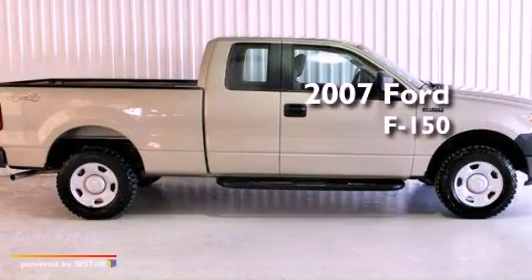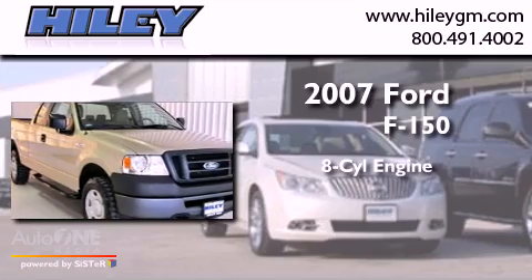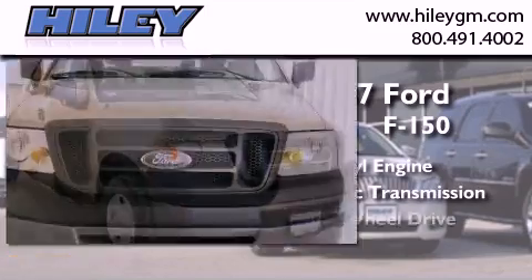This is a 2007 Ford F-150. It has an eight-cylinder engine, an automatic transmission, and four-wheel drive.